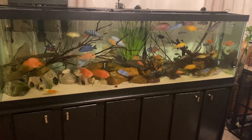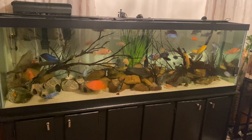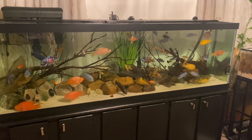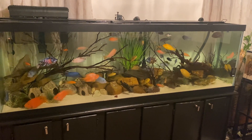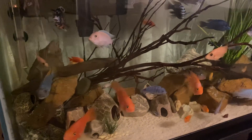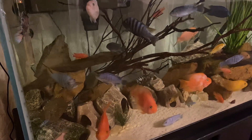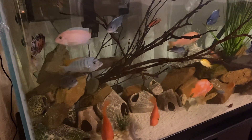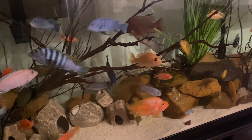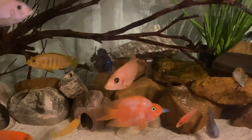Hey YouTube, what's going on? Just giving you a quick update of my 125 gallon cichlid fish tank. This tank has a mixture of both South American and African cichlids. As you can see, there are so many different kinds of variations of cichlids — from a pair of fish to peacocks to rambuns, convicts — all types of cichlids are present in this fish tank.